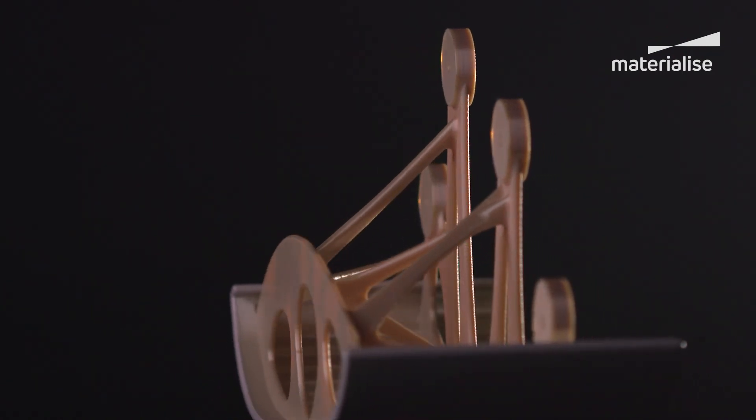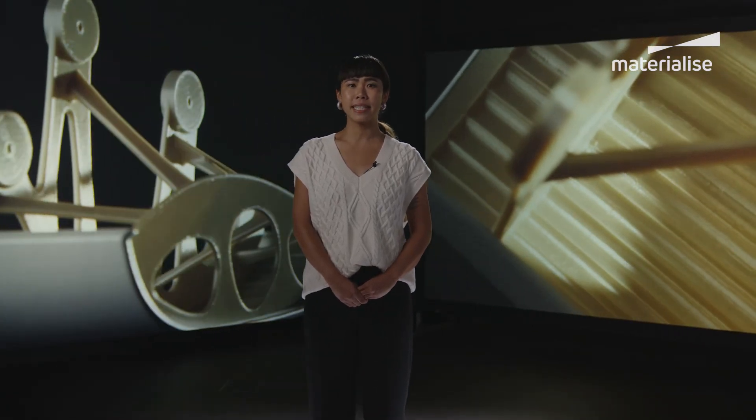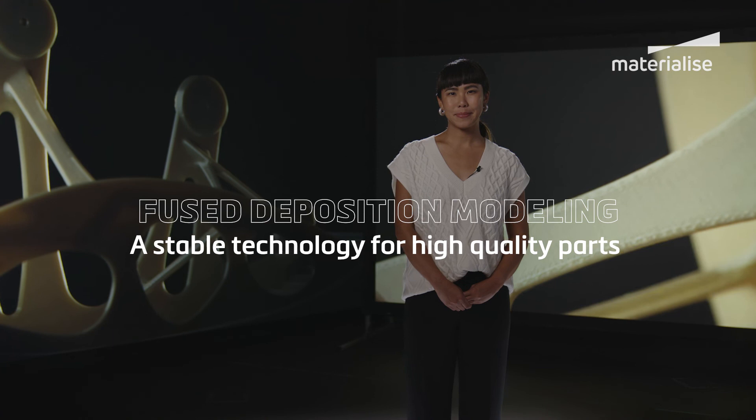And that's a wrap on FDM — a stable technology that produces high quality parts and is likely to continue bringing serious value to the additive manufacturing scene as innovation advances.